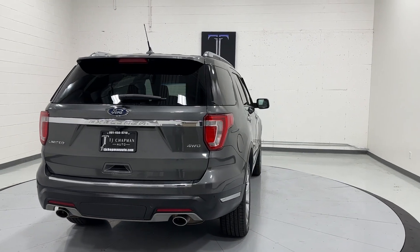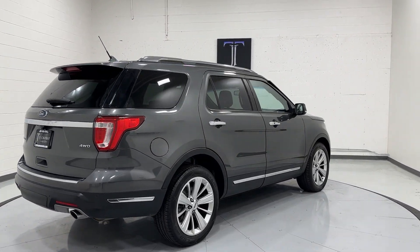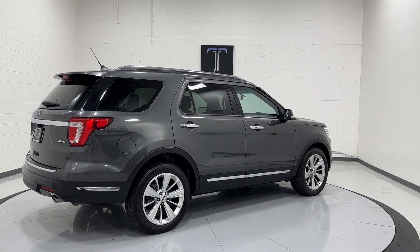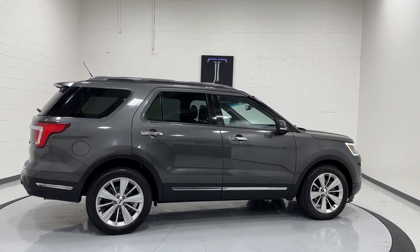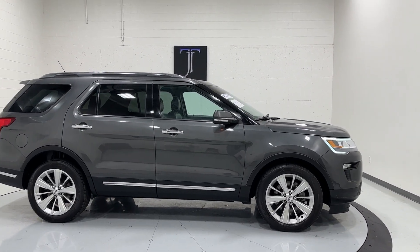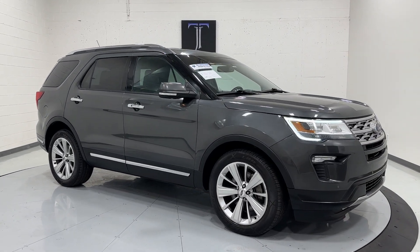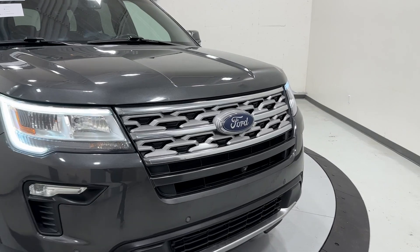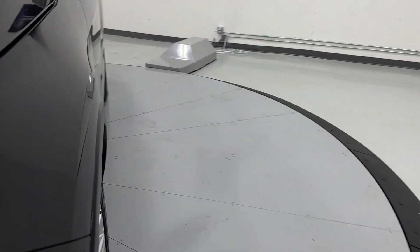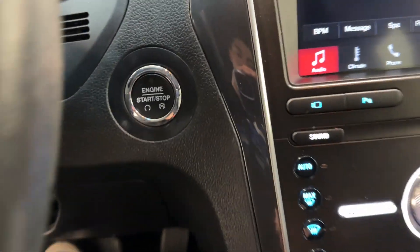This vehicle does hold a branded title. Most of the vehicles we sell here come with a branded title — we have a team of builders that specializes in bringing these cars back to life and making them look perfect, as if they just came out of the factory. We're going to take a deeper look and then check out the interior of this 2019 Explorer Limited with four-wheel drive.